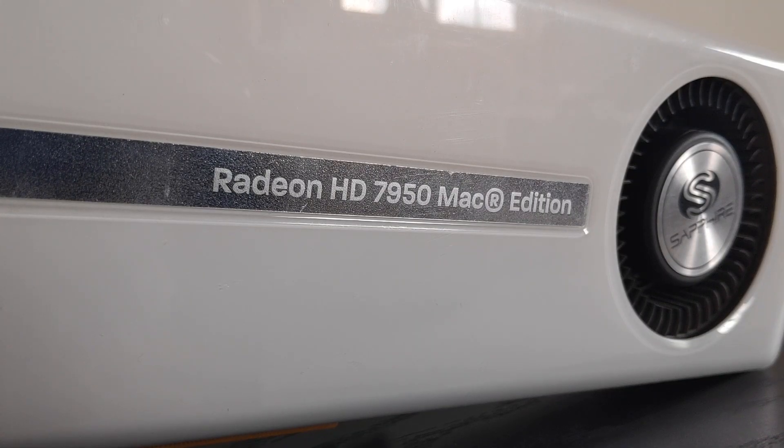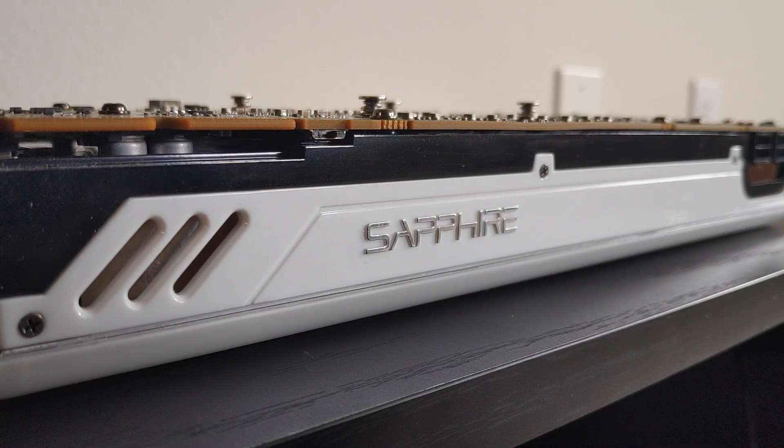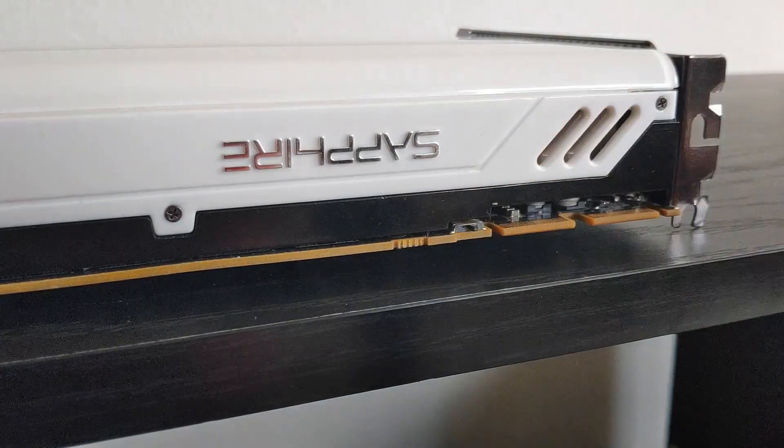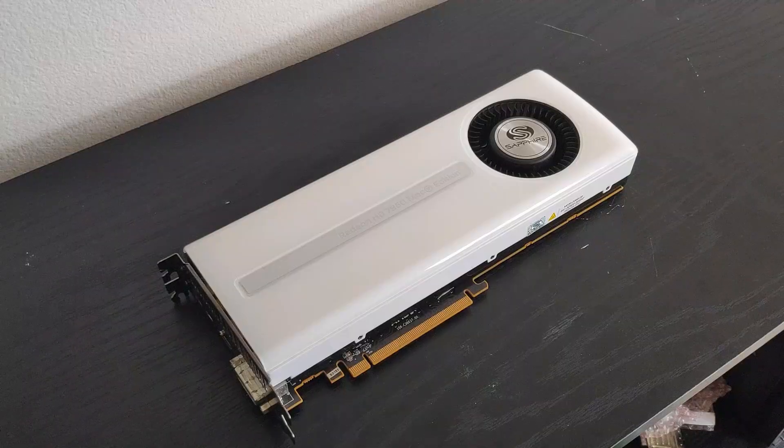With that out of the way, let's take a look around the card itself, as this one is particularly interesting. This HD 7950 is pretty special as it's the actually quite rare Mac edition card made by Sapphire. The card sports a really nice white shroud, which gives it a very exotic look. The cooler is the same vapor chamber heatsink used on the reference 7950 and 7970, which does an excellent job of cooling the GPU. The only notable difference compared to non-Mac edition counterparts had to do with the card's dual BIOS — instead of two copies of the same stock firmware, this Mac edition card has one Mac-compatible BIOS and one Windows-compatible BIOS, which can be toggled with the card's BIOS switch. Other than that and the awesome-looking shroud, there's really not much difference compared to the reference card.